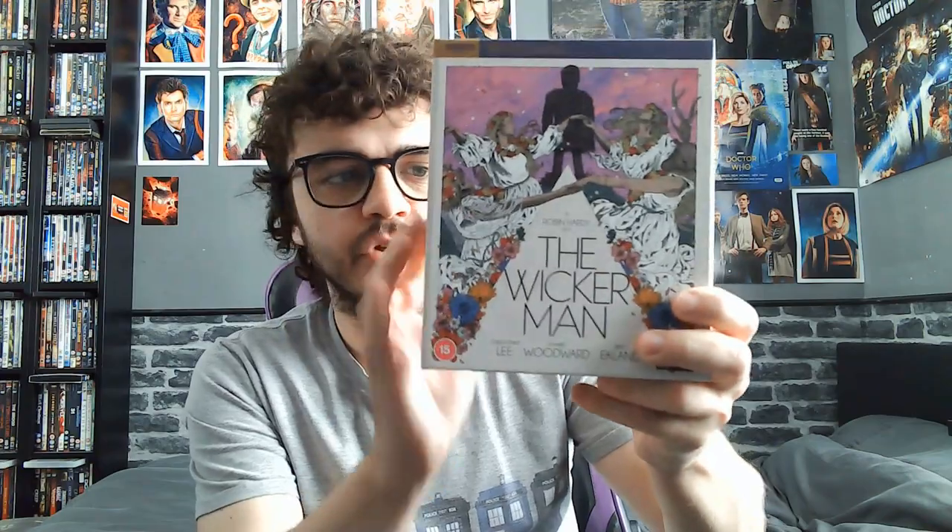Hello there, I'm a nerd named Ryan and today we are having a look at the brand new 50th anniversary 4K box set of The Wicker Man, one of the best folk horror movies of all time. Look at how thick this box set is — it's going to be absolutely packed full of content, so let's not waste any time and get right into it.